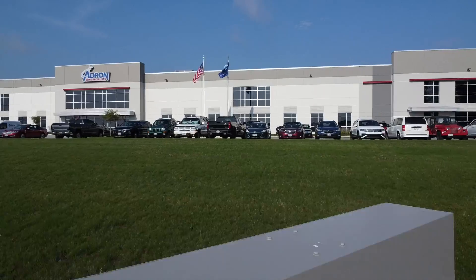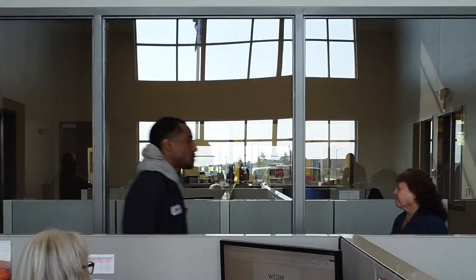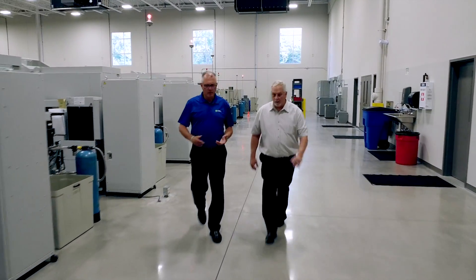You may wonder what sets Adron apart from the rest. It's quite simple — we're big. Adron has 74 state-of-the-art wire EDM machines, so we can easily handle multiple clients and satisfy customer needs simultaneously.